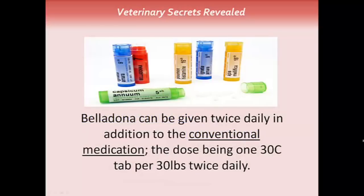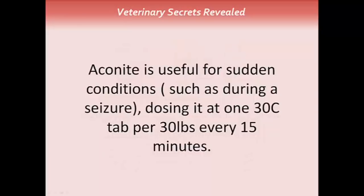Homeopathics — there are a couple I want to discuss. One is belladonna, which can be given twice daily in addition to conventional medication, at a dose of one 30C tablet per 30 pounds twice daily. Aconite is useful for sudden conditions such as what's happening during a seizure, dosed at one 30C tablet per 30 pounds every 15 minutes. Homeopathics can be given by simply placing them just under the lips of your pet, so they can be administered even during a seizure.